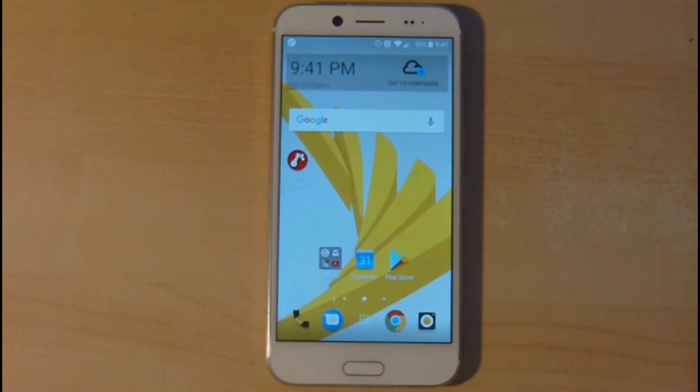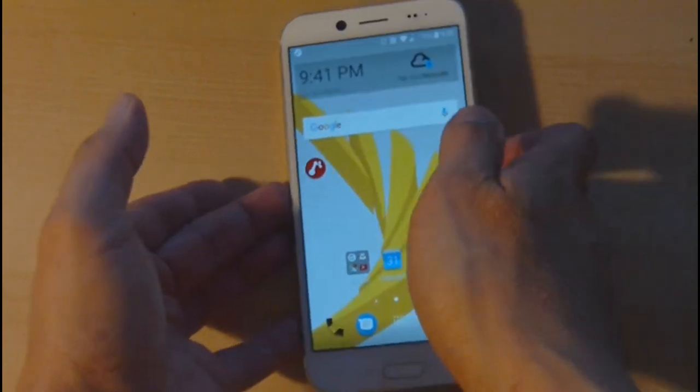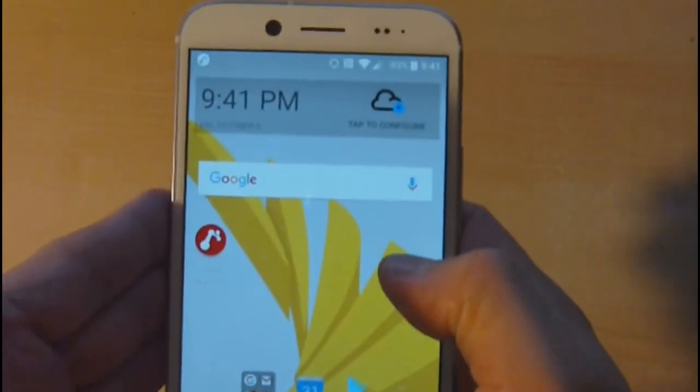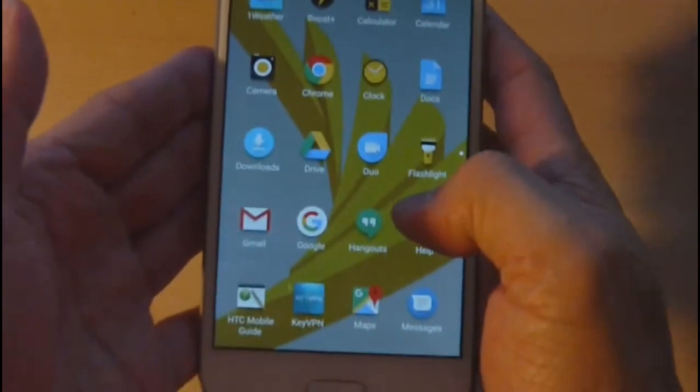Hello viewers, welcome. In this video we'll be reviewing the HTC Bolt in more detail. As you remember in the previous video we unboxed it and did initial tests — now let's go over the features of the device.